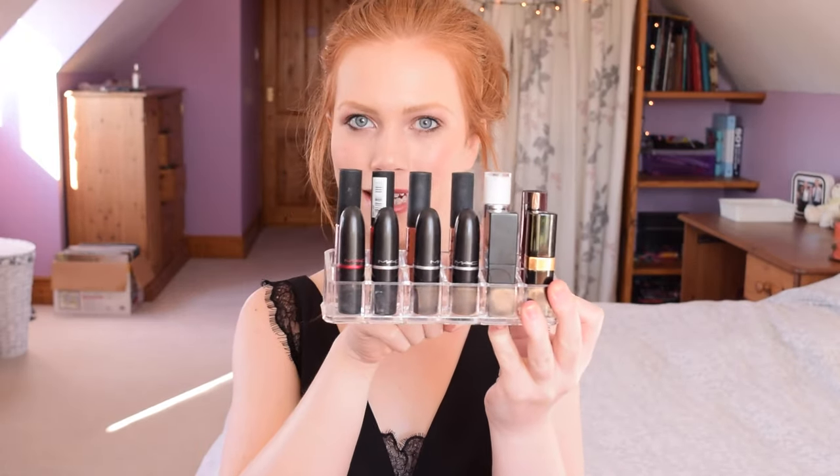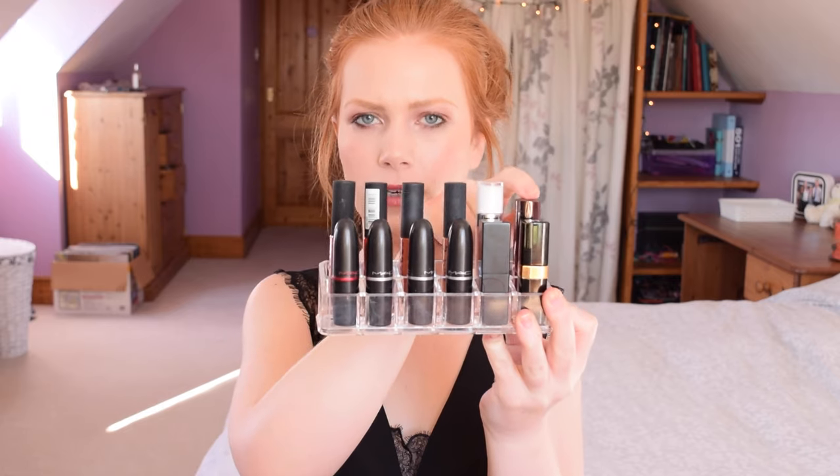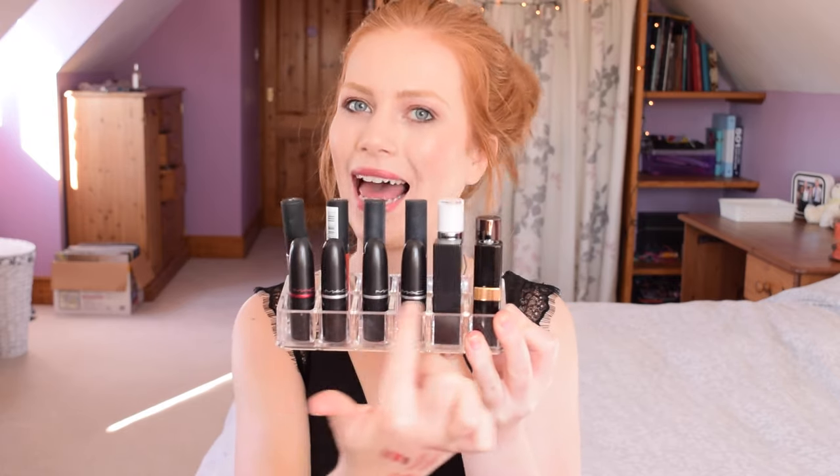Now we are on to the lipsticks. I have all my liquid lipsticks at the back, then one regular lipstick, and then all the MAC lipsticks at the front. I'll run through the back row first. They're pretty much all NYX Soft Matte Lip Creams bar one. The first one is in the shade Monte Carlo — this is to go with the lip liner Brick House I mentioned. It's a very deep berry red colour, perfect for autumn/winter. I love wearing these kinds of shades when it gets really cold — a really simple eye and then a really deep lip.